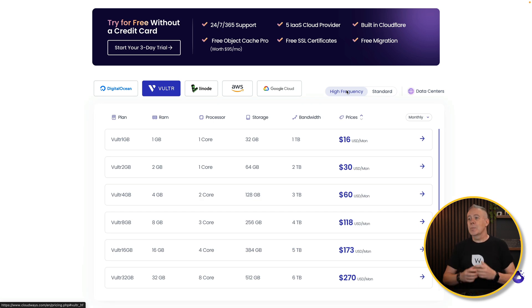The cost difference is very small, but you do get much better performance. You can simply go and choose what you want from the list — various different plans with different amounts of RAM, processors, storage, and bandwidth. You can also view monthly and hourly pricing. If you want to test things out, you can try an hourly plan and you'll only be billed hourly, which is pretty cool.